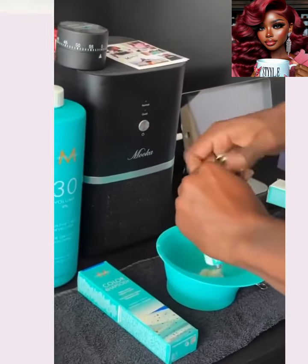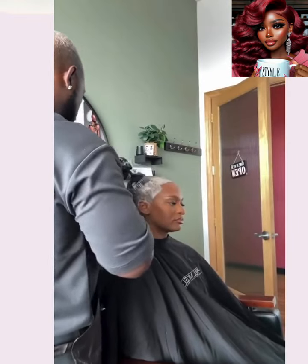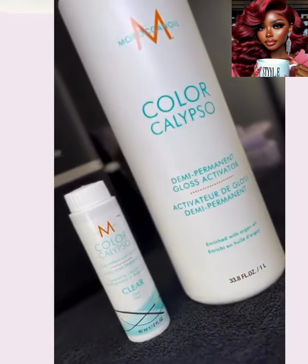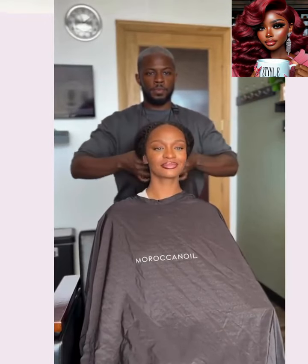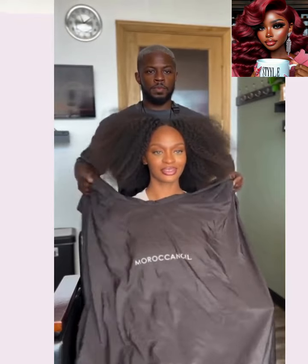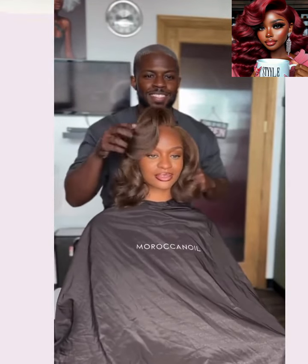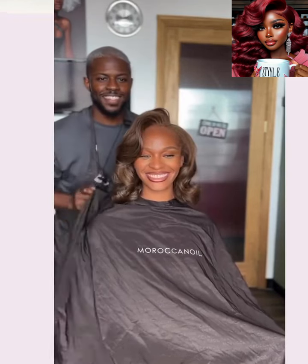So next up we have another color idea that you can try out this fall. Gorgeous chocolate brown — perfect hue for her complexion. This is just, wow, such a stunner.